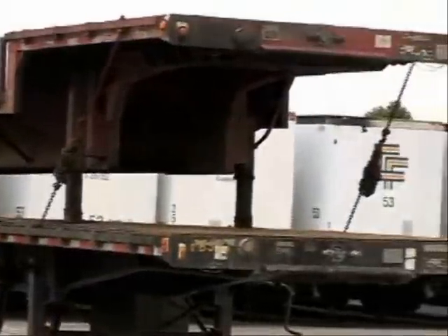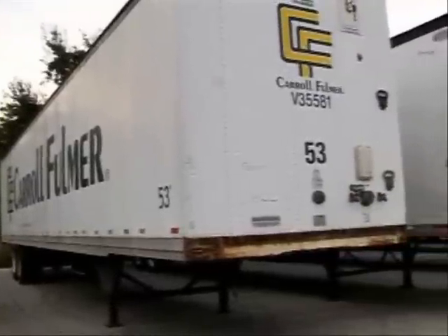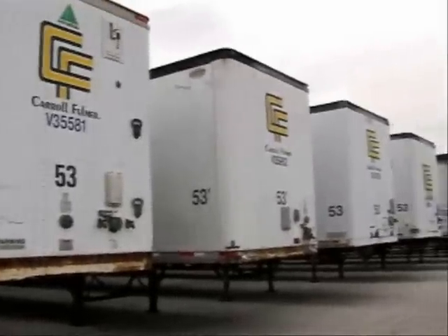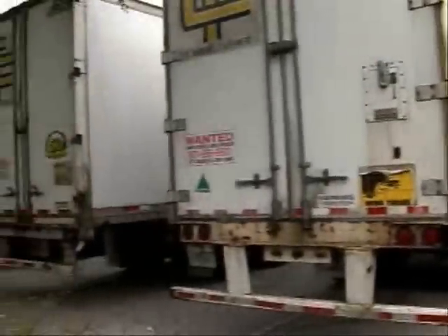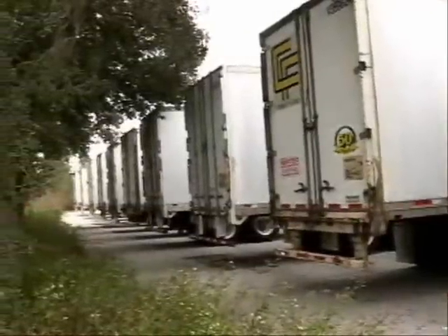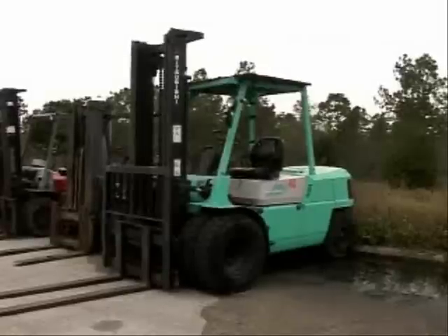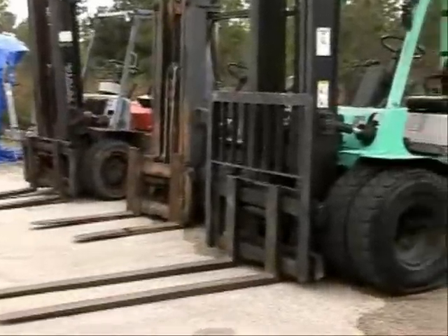Now we're going to go down here and take a look at some of the dry vans. They're 53-footers — Hyundais, Monans, Utilities. They all have the swing doors on them on the rear. There's a picture of the rears of them right there. Some of them need some repairs — there's some cross-member damage, some damage to some of the floors or maybe to some of the sides. You'll have to look at them and see, but all of them would be suitable for storage trailers.